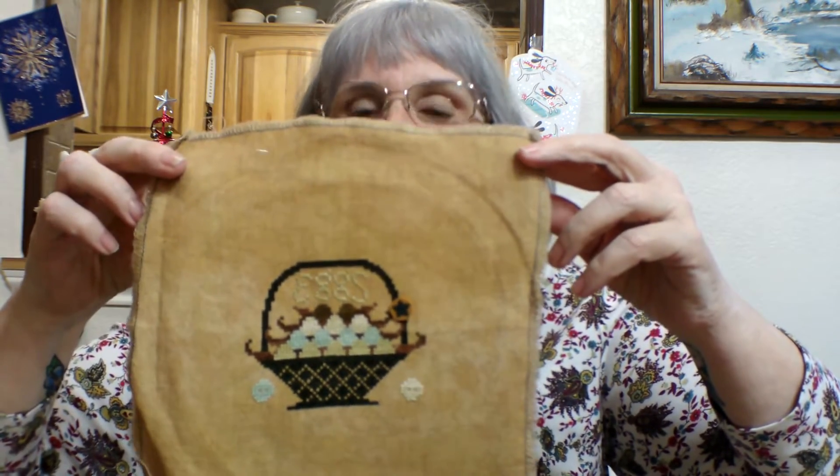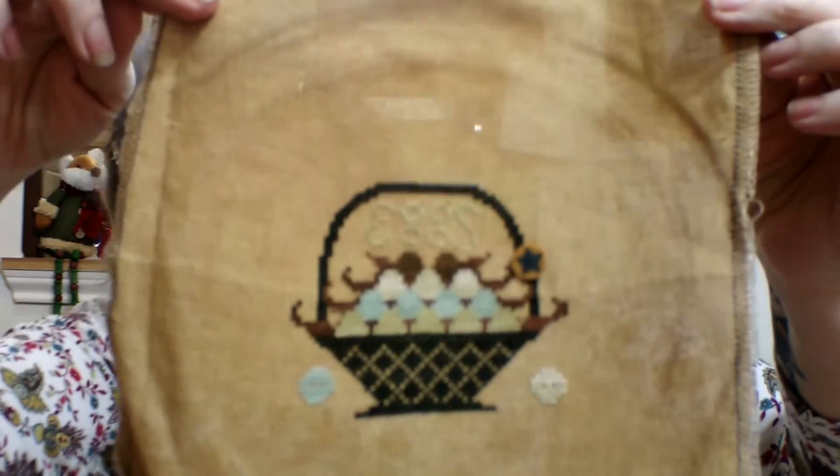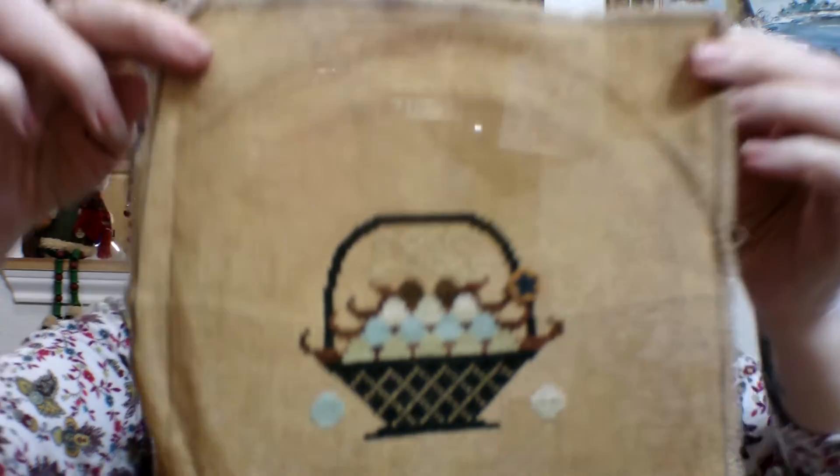Kitten Stitcher Teresa — Shakespeare's Peddler came out with a Basket of Eggs, and it says 'eggs' on it too, you can see that. I bought her second one, Basket of Red White and Blue, and haven't done it yet, but it's on the list. This is another one that I love and I do want to get it framed too.